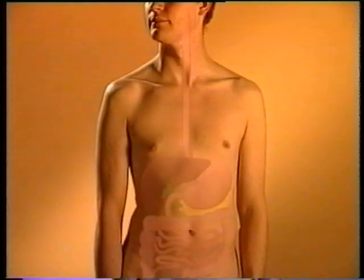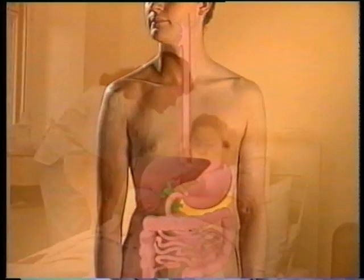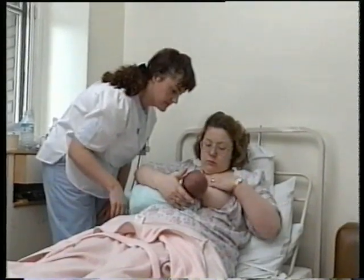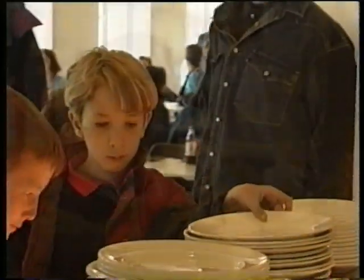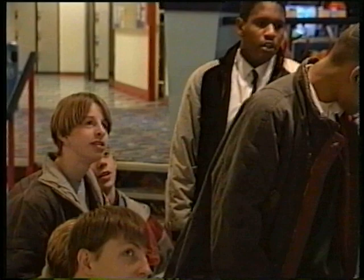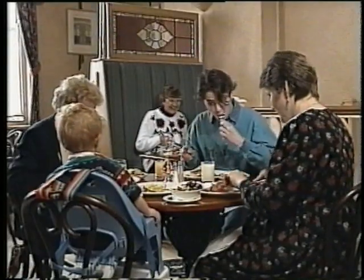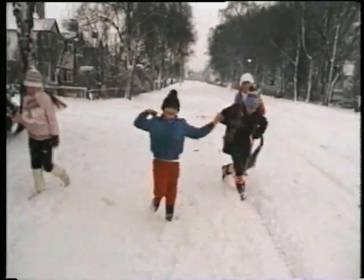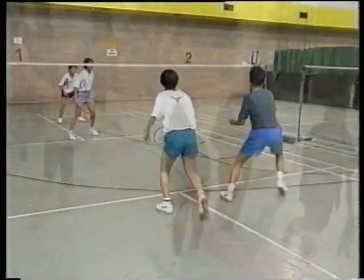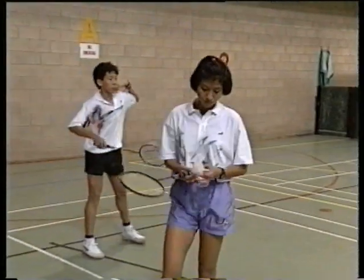As food goes from the mouth to the stomach and then to the intestines, nutrients are taken from it, and the body uses nutrients in different ways. Some nutrients help us grow — we need protein for growth, and whatever age we are, we'll need protein to repair and replace cells. Fat can be stored by the body for when we need energy and to keep us warm. But carbohydrate is the main source of energy, particularly for very active people.